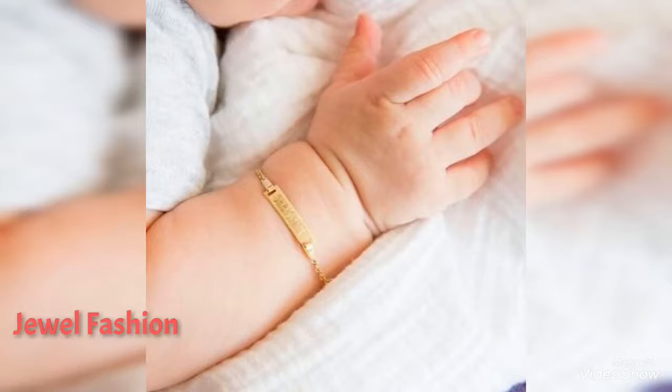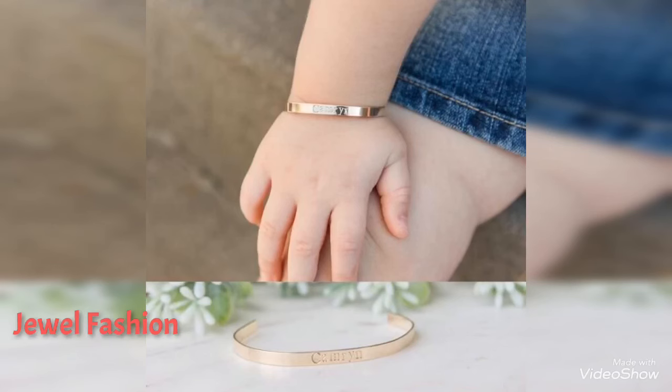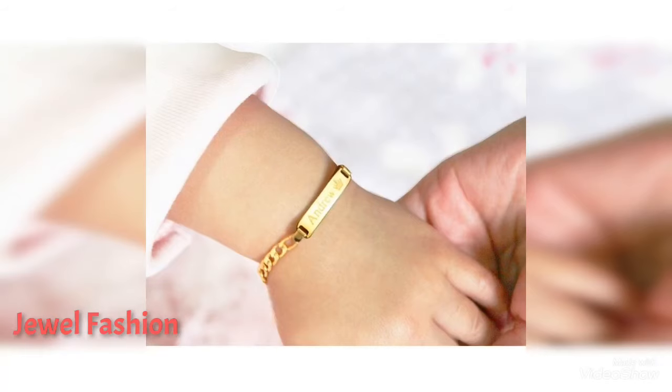They are all beautifully and uniquely designed bracelets which have personalized names on every bracelet. You can also see a parent and child twinning bracelet of the names as well.